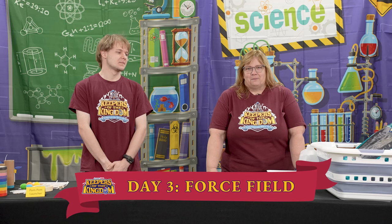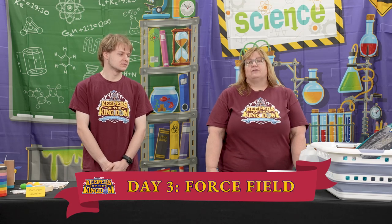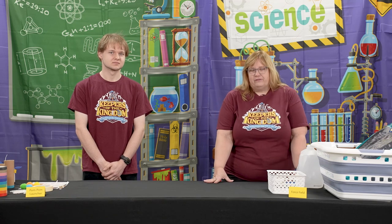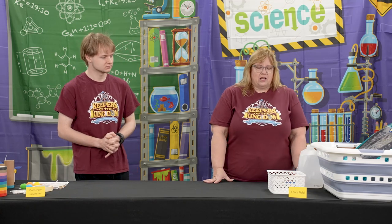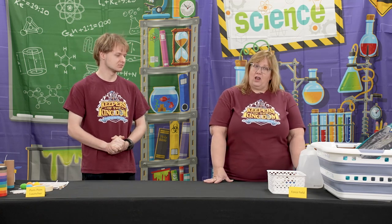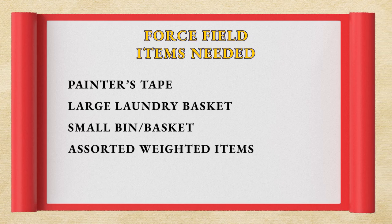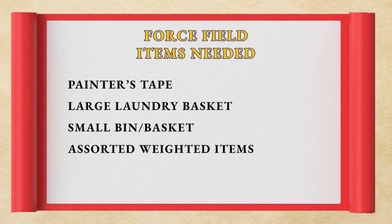Here we have the Keepers of the Kingdom science experiment for day three. We are going to be teaching the kids about the physical realm and Isaac Newton's second law, which states that force equals mass times acceleration. A lot of elementary kids aren't going to have algebra to know how to manipulate the equation, so we're going to show them experimentally.